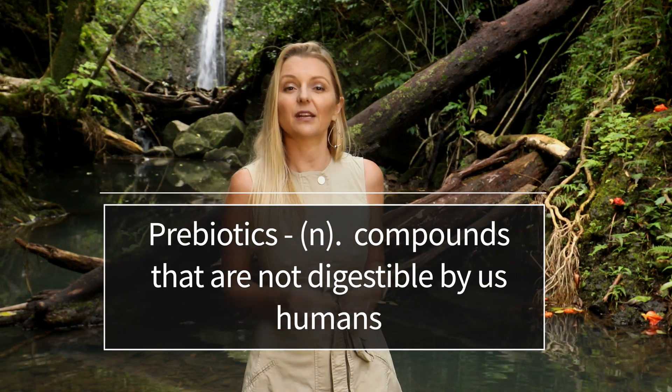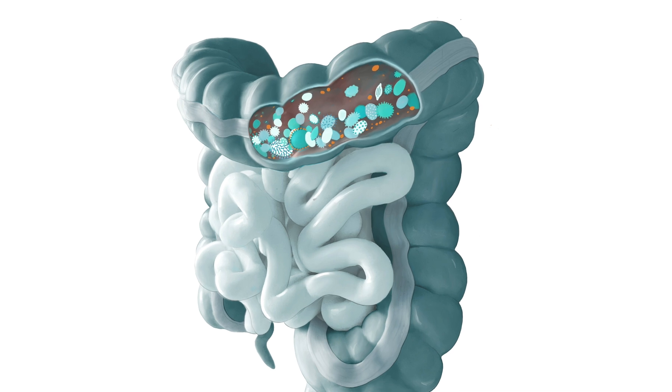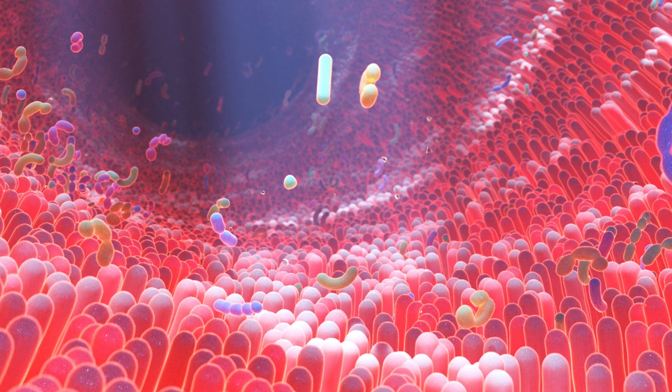Let's talk about how mushrooms specifically relate to the gut microbiome. We have to go back to the prebiotic properties of mushrooms. By nature, prebiotics are compounds that are not digestible by us as humans — they go through our gut undigested until they encounter our gut bacteria. It's these bacteria that digest and ferment these compounds into chemicals that are good for our health. In other words, these chemicals are not present in the mushrooms themselves; the bacteria in our gut breaks down the mushroom to create these healthy compounds.